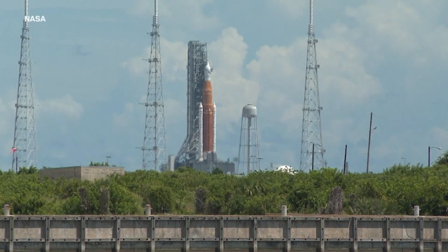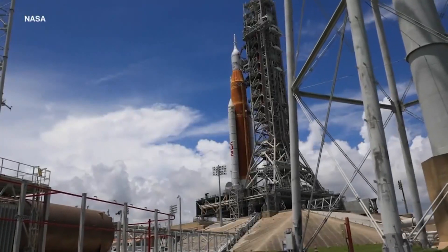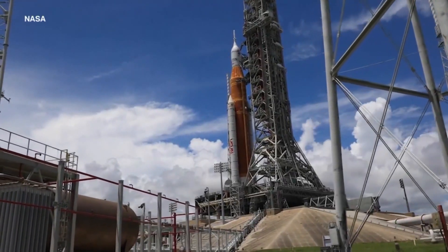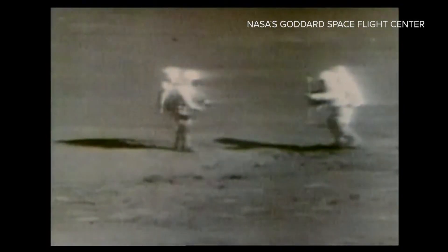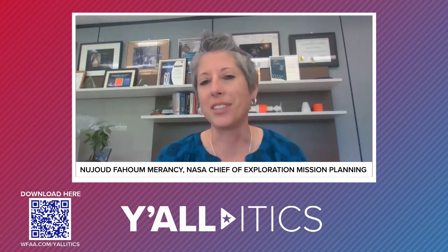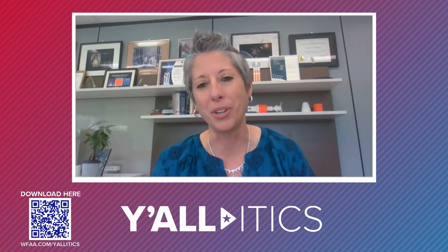NASA's goal is to establish a permanent station orbiting the moon — it's called Gateway. From there, astronauts could land on the moon, but it would also be a base for manned space travel. In the latest episode of our political podcast, NASA's chief of exploration mission planning discussed what that would look like: 'The goal is a long-term exploration program so that this isn't just flags and footprints and then we stop again. We want to keep going once we get to the moon and then keep going beyond the moon to Mars.'